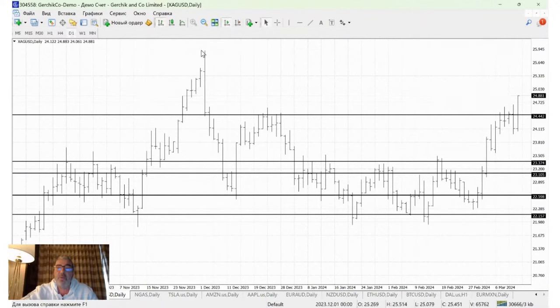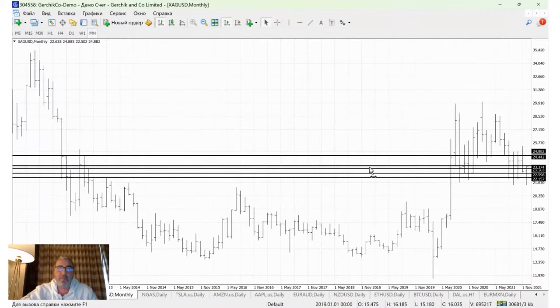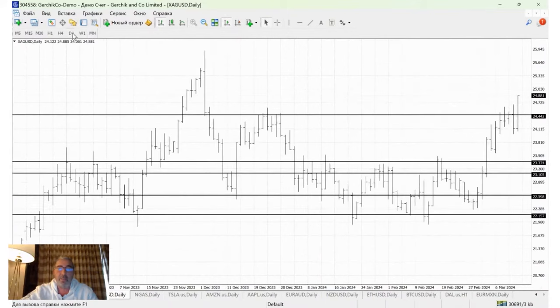We've stepped into a solid long channel here, hitting up to around 26, with a chance to move in terms of gold. Silver was around $50 at one point — you may not see it here, but it was. So silver's got some real potential and decent room for movement. As far as I can recall, it was either 2010 or 2011 when silver hit $50. Silver's entered this strong long channel and it's still on the move.